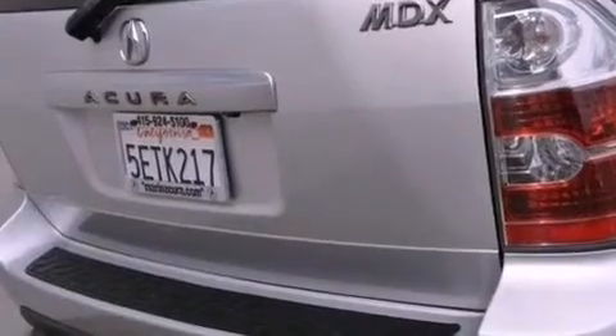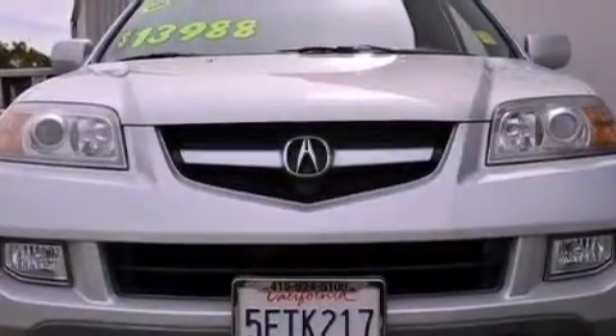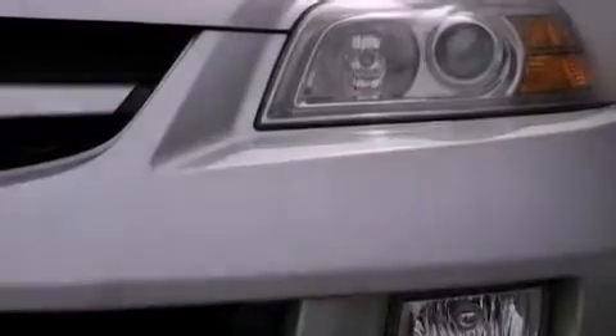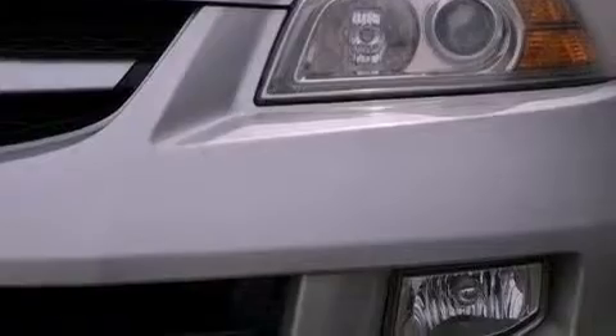Its top features include a navigation system, a rear-view camera, heated seats, traction control and stability control systems, a DVD entertainment center, a premium audio system, and a tire pressure monitoring system.